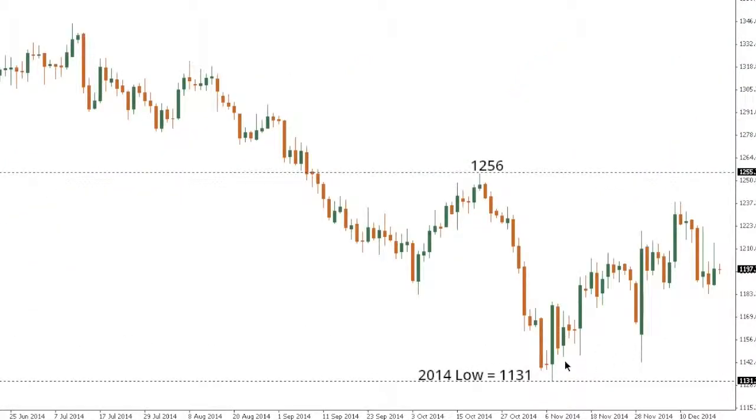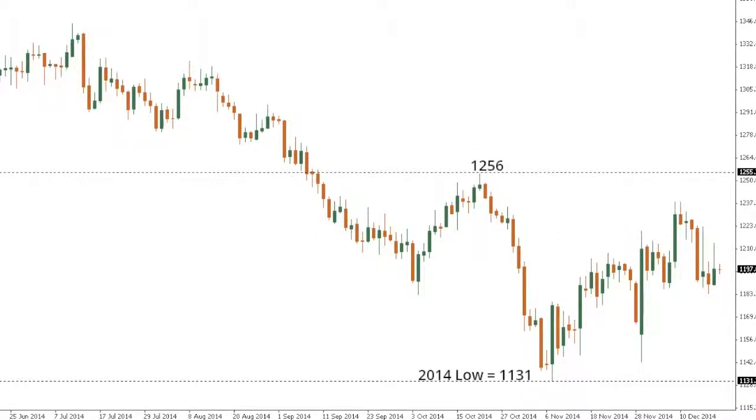Gold is in the process of recovering slowly out from the recent 2014 and multi-year low at 1131, with the market putting in a series of higher lows and higher highs. A fresh higher low is now sought out somewhere in the 1180 area, ahead of the next major upside extension towards 1256. 1256 is a critical medium-term resistance point, and a break back above would be required to force a shift in the more medium-term structure, which still favors the downside.